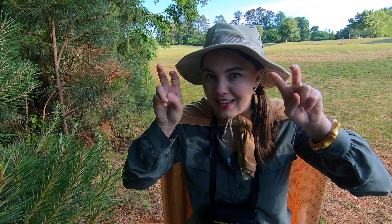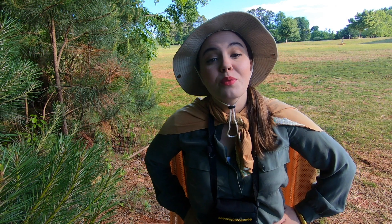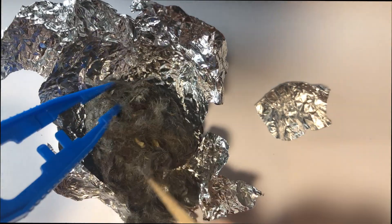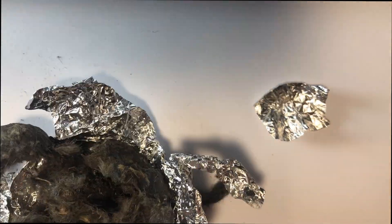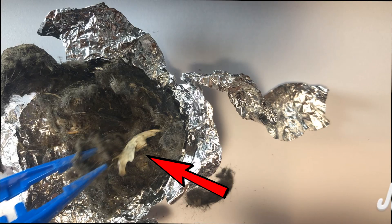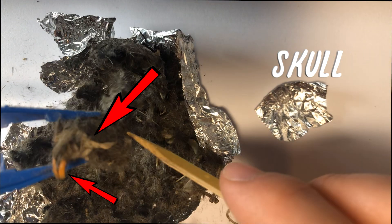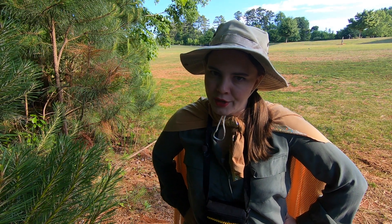The great horned owl swallows its food whole. It then regurgitates — or spits up — the leftover bones and fur later. This regurgitated furball is called an owl pellet. And you thought cat hairballs were bad!